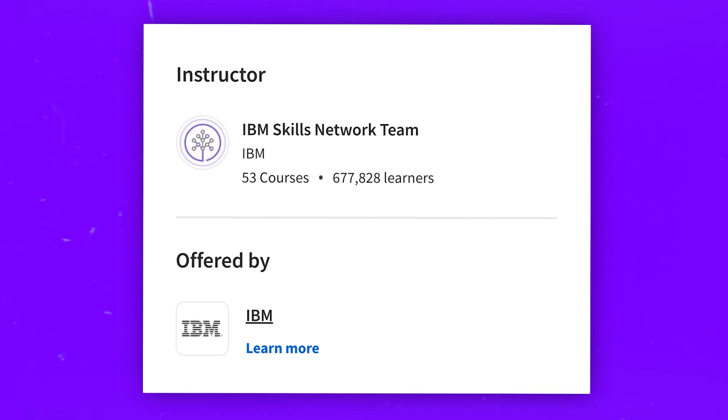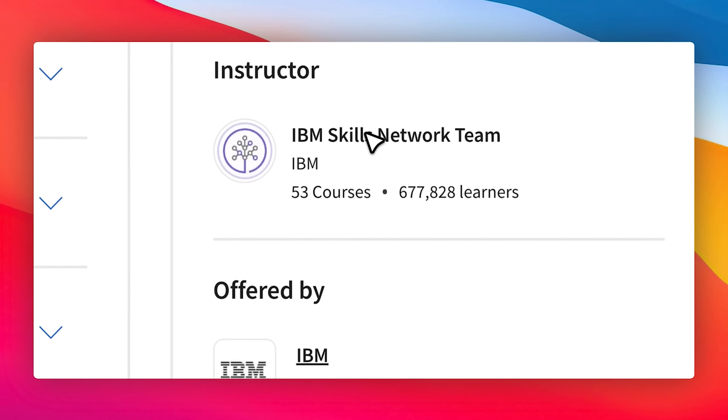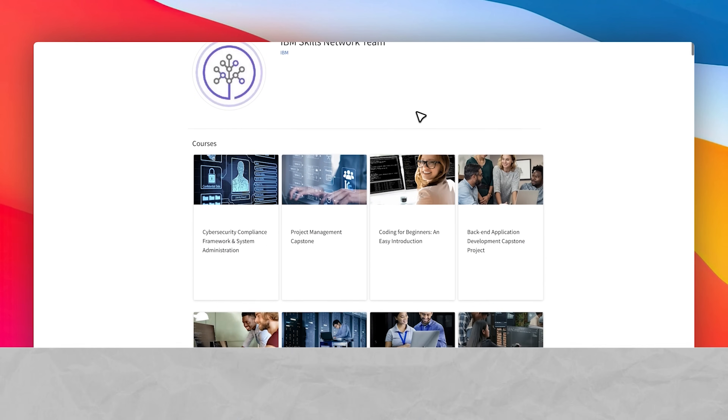Speaking of instructors, it's a traditional thing for IBM to get teams of experts to work on their educational programs. In this case it's IBM's Skills Network team — there are no specific professor names, but you can be sure that the people teaching you are top-notch professionals.